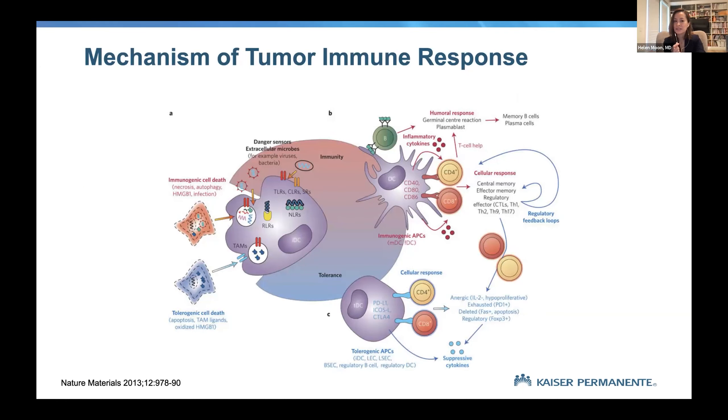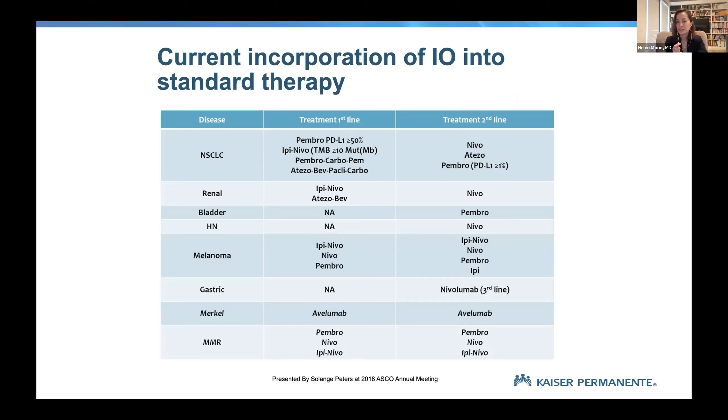Even though we talk about the immune system and tumor response, it is incredibly complicated — all those bubbles and diagrams, and it keeps growing. Looking at the current incorporation of IO into standard therapy: in 2013 this slide would have been one line. Since 2018 it has changed even more. Things like lung cancer — now standard of care — renal cell cancer, bladder, head and neck, melanoma, and gastric cancer have all gotten new approvals. Merkel cell carcinoma has been transformed from a very difficult cancer to a nearly curable one.